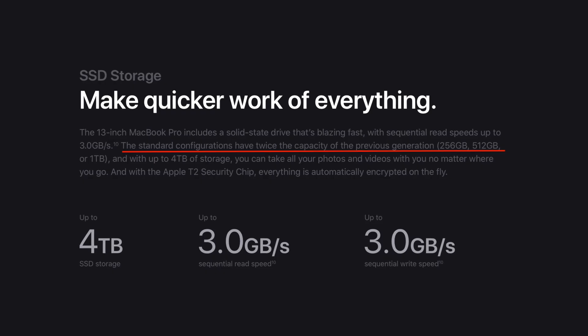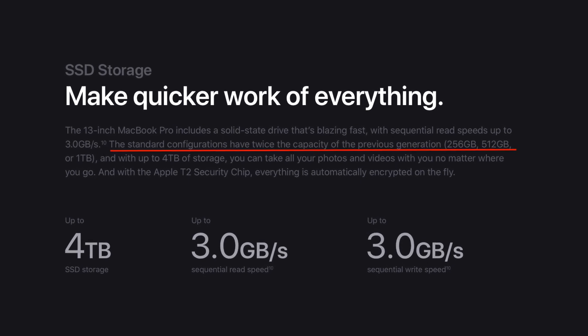Storage is updated as well — it's now doubled. No more 128 gigabytes of storage for the very base model. The very base model still has previous generation CPUs, so there is no processor update there. Basically, if you pick the base model for $1,300 in the US — a bit more in Europe — you get the same 13-inch MacBook Pro but with an updated keyboard and doubled storage.